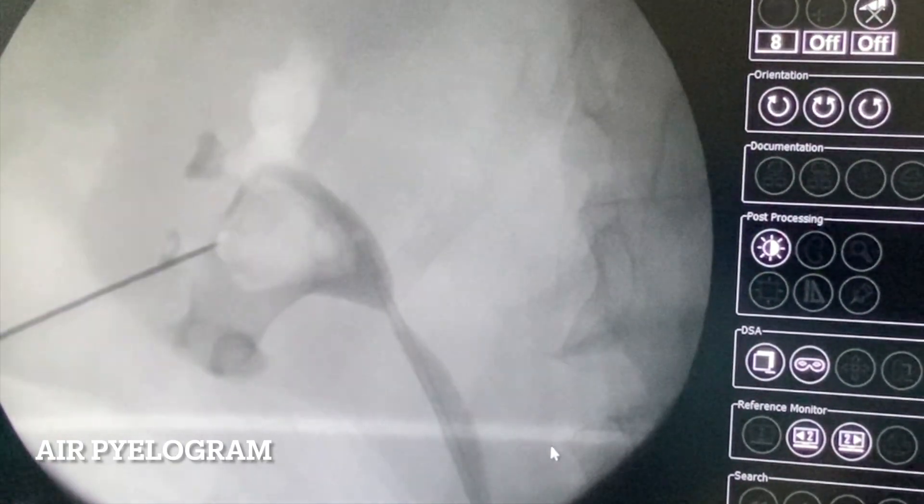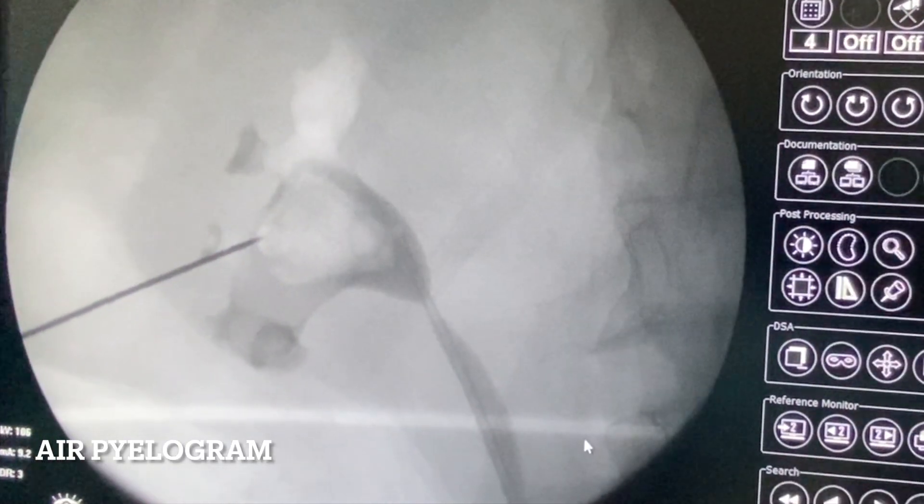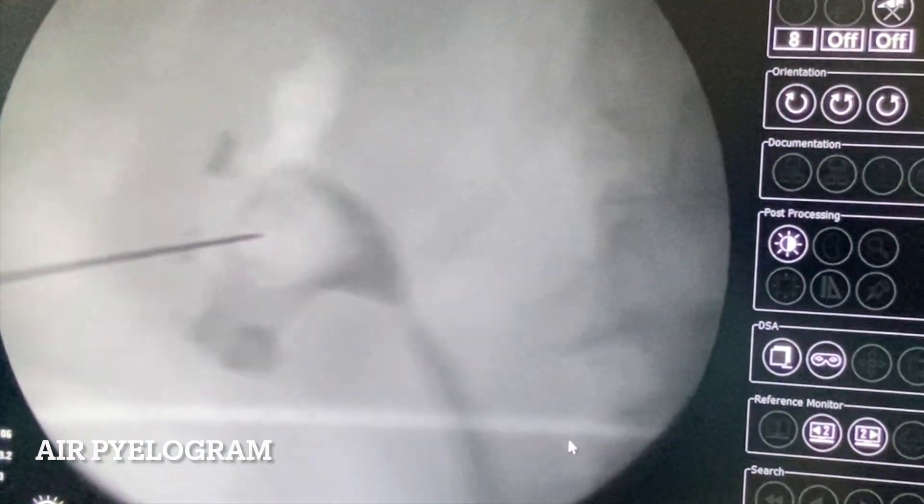Let us inject some air there. Now you see — see that white dot? It is like a dot sign. Beautifully you can see the calyx. I am rotating the fluoroscope from 0 to 30 degrees — it is coming laterally. A calyx which comes laterally on moving the fluoroscope from 0 to 30 degrees is your posterior calyx.